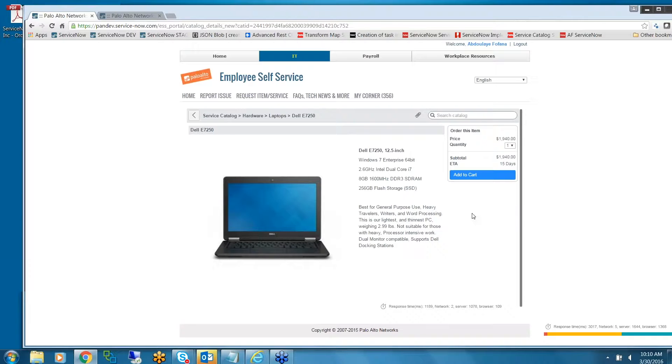If an end user orders a laptop, it will check our asset management application in ServiceNow's database table to see if they have any existing assets and check the warranty. If it's less than three years, it will send an approval request to the user's manager. If it's more than three years, the user is qualified for a new laptop — no approval is needed. It will create a task and assign it to the service desk group.